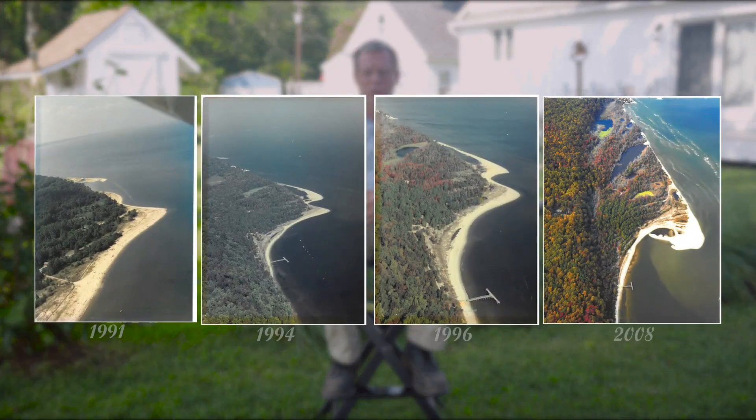I grew up down here. When I was here in the 60s, the place that we're sitting used to be a turnaround for cars — you could actually go around in a circle. You could park out on the beach, and there was probably an additional 150 feet of shoreline from the existing shoreline out to where we were. Now, due to the erosion, the shoreline has moved back considerably, several hundred feet.